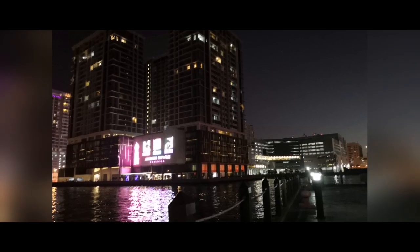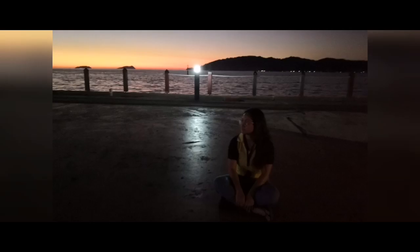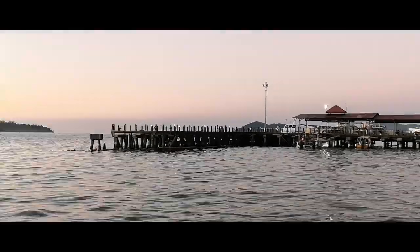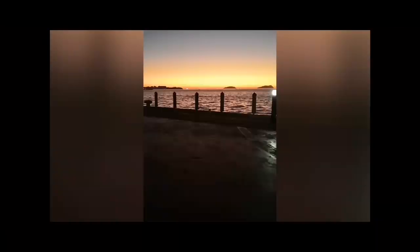This is the view of Jesselton Terminal from the deck. The government reserves the timber piling to support the deck. Sabah is a blessed country, as you can see from the beautiful sunset viewed from the deck of Jesselton Terminal.